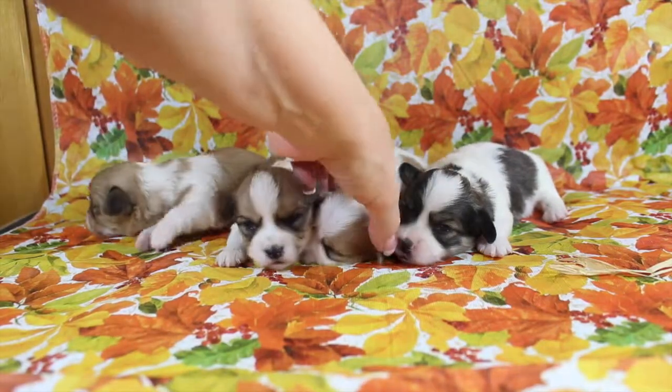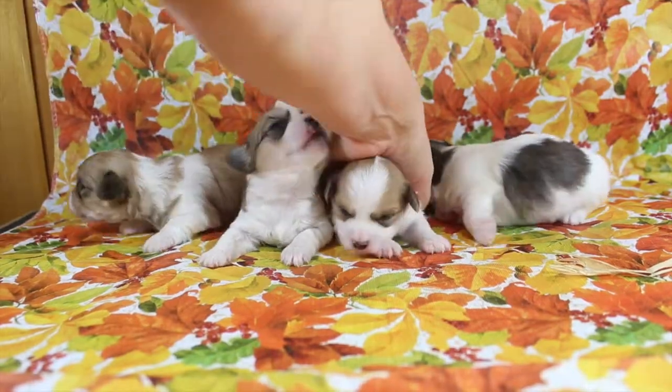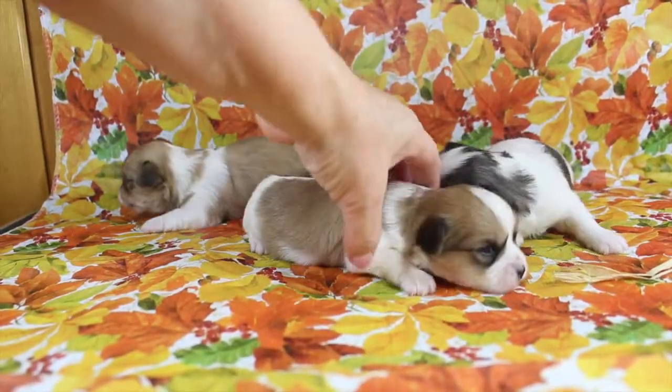Then we've got darling little Fiona. She's got the color on her face and the spots on her body — I love that, I think that's so cute. And then we've got Floyd.